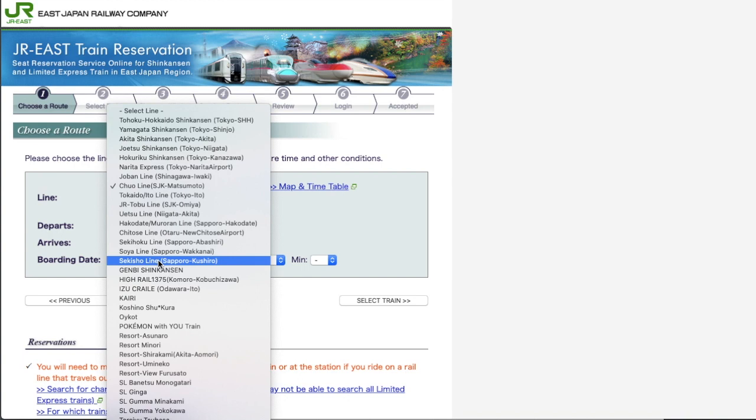The Sekisho Line runs between Sapporo and Kushiro, with Tomamu and Obihiro along the way. The following trains are called Joyful Trains — seasonal trains on scenic routes such as High Rail 1375, Cassiopeia, Kairi, and Resort Shirakami, which is very well known and runs between Akita and Aomori on the Gono Line. The Gono Line runs along the shoreline and is very scenic. You can book seats on these trains at JR East online reservation.